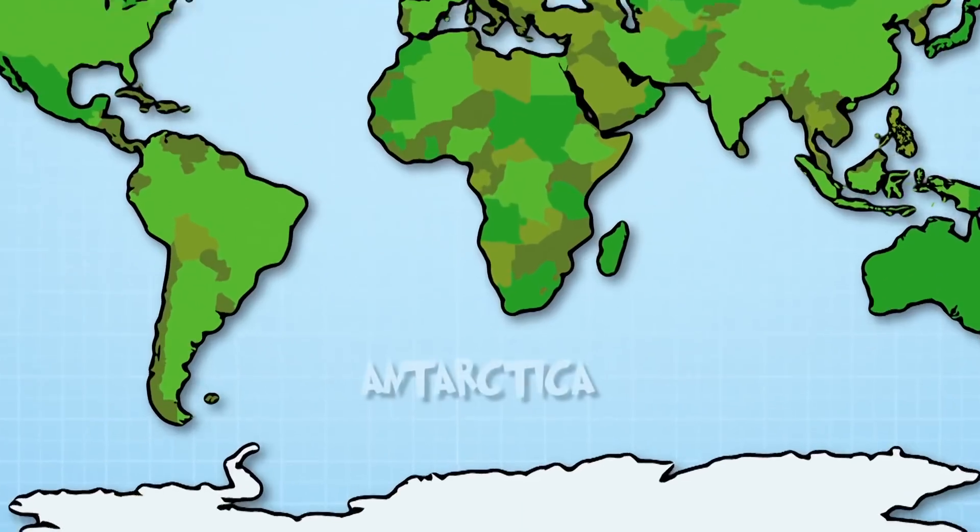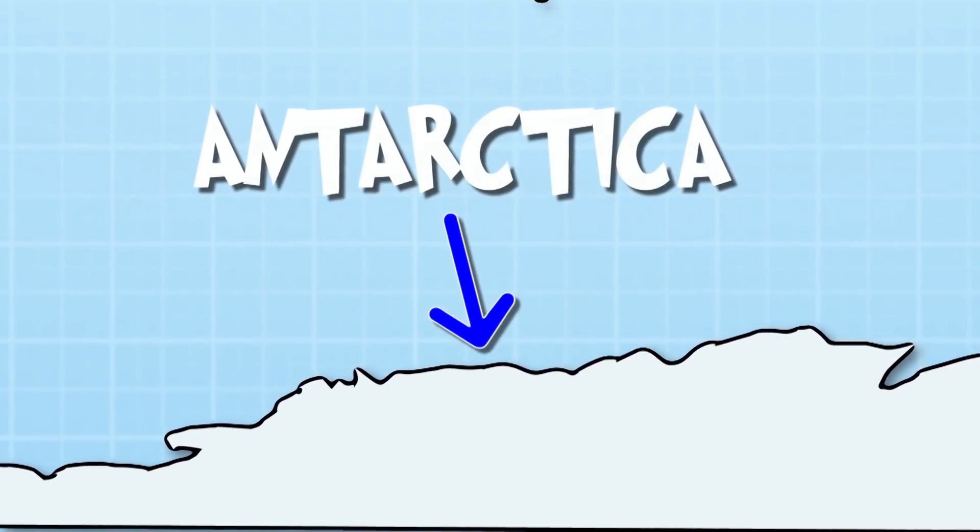Behind this glass, it's colder than the freezer in your kitchen. It's actually colder than the North Pole. In fact, it's colder in here than the coldest place on Earth — that's Antarctica. This is called a cryogenic chamber, and I'm about to get inside.